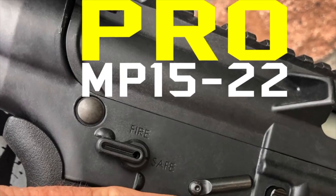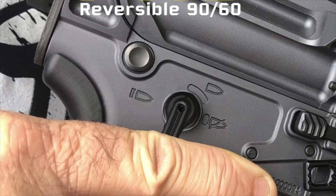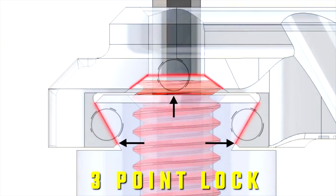We have a version for your M&P 1522, one that's a standard semi-auto that will have a reversible 0-to-90 or 0-to-60, as well as a select fire full-auto version, and they all use the exact same three-point taper lock system for our levers.